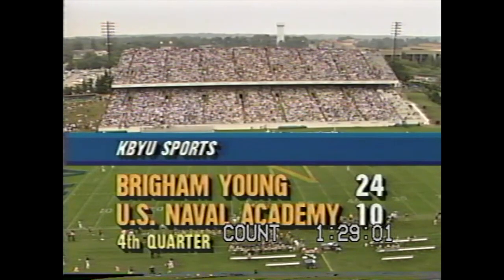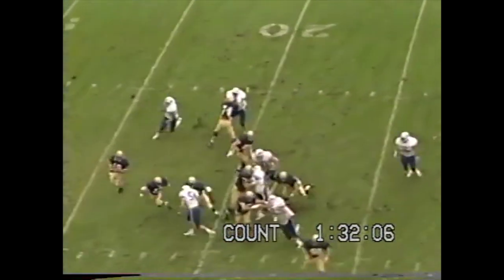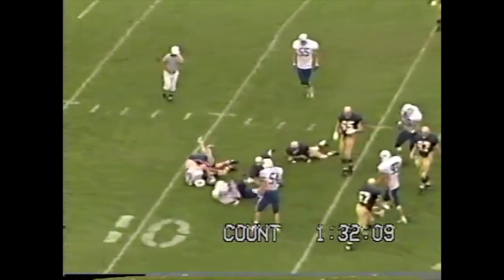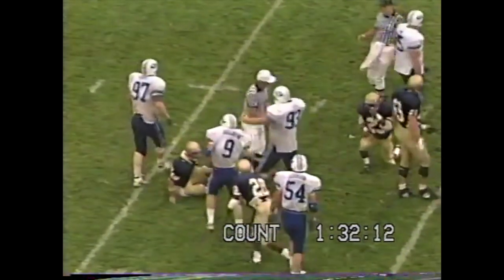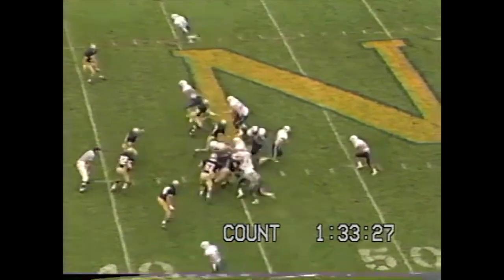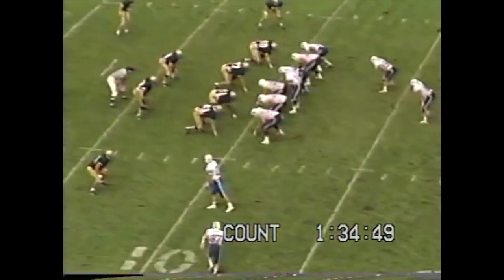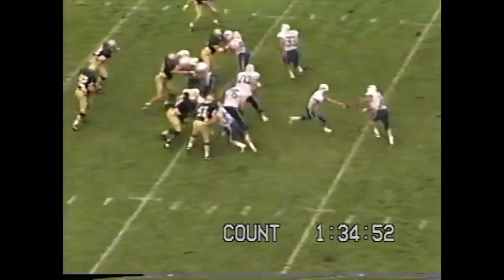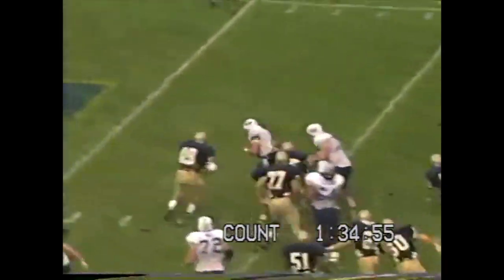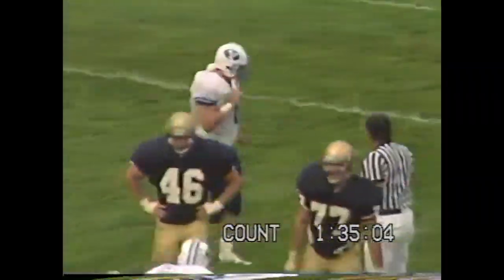BYU thanks the Cougar Club for their support. Deffner fakes a handoff, still has the football, throws it downfield — caught at the 15-yard line by Jeff Branson. Branson goes in motion. That's a handoff to Bellini to the right side — skirts outside, cuts inside, and he makes it. That was a run and a half by Bellini — he was hit a couple of times, had to get away from his blockers and ran it in. BYU ahead 31-10.